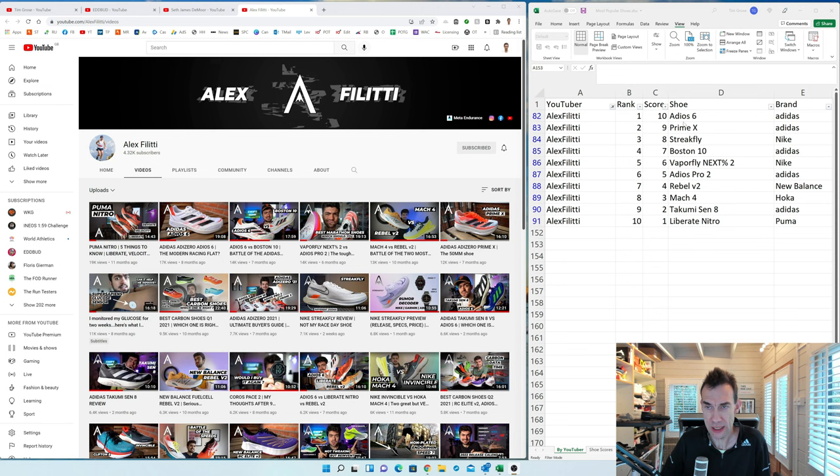Alex Valitti is interesting — his most popular video is actually about Puma Nitro shoes. Where a video covers two shoes I've halved the views, so in the case of his Adios 6 versus Boston comparison, each shoe gets half the views. Since he already has a standalone Adios 6 video with more views, that sits at the top. For a three-way comparison like the Puma one, I've split views three ways.